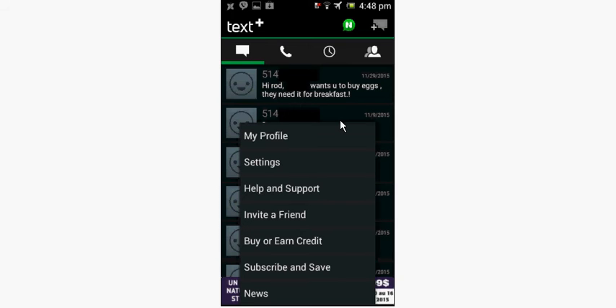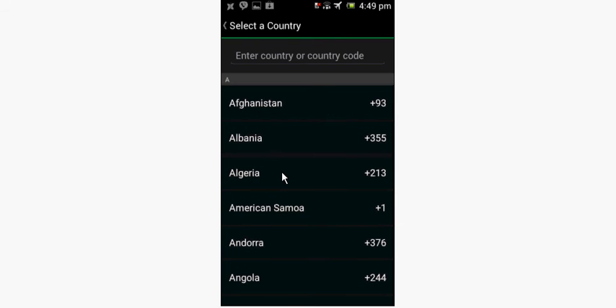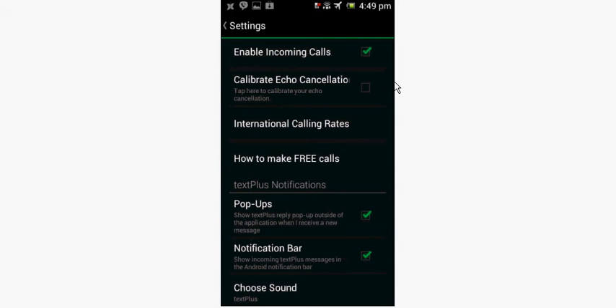Moving on. Textplus comes in at number five. It is the predecessor to Nextplus, so not everything improves with new versions. As you can see, the interface is much cleaner. Here are your initial options from the home screen. You have a selection of country codes you could scroll through. Enable incoming calls — unfortunately, unlike Nextplus, I was not able to receive calls in Textplus in years. The function just ceased to work. I've tried it on multiple phones. It will not function.